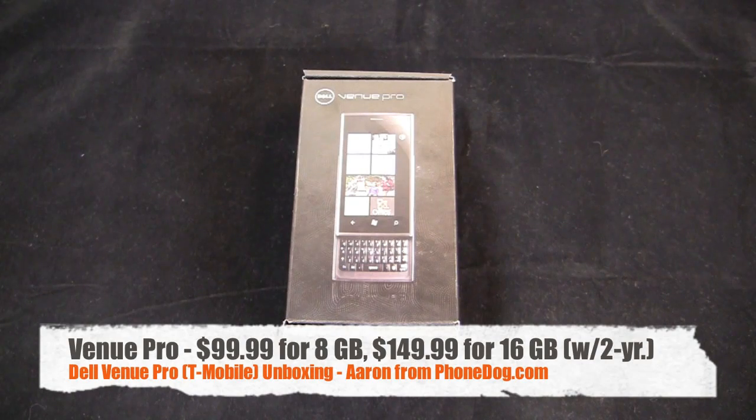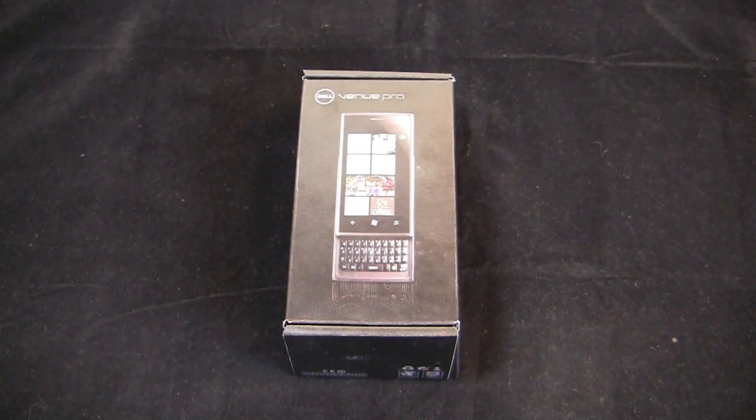It's unboxing time — Windows Phone 7 device, Dell Venue Pro. So here's the Dell Venue Pro. It's about time. There have been a bunch of manufacturing delays, shipping issues, all kinds of stuff that have contributed to this thing not shipping.